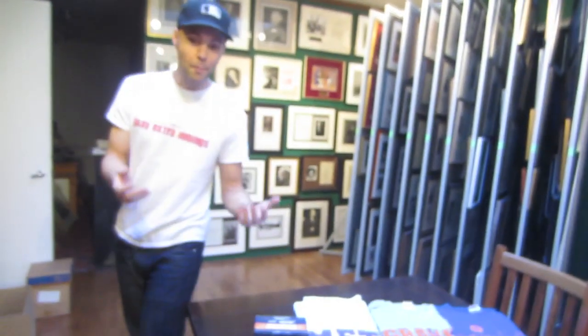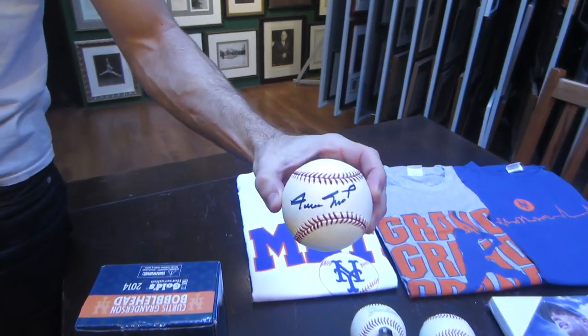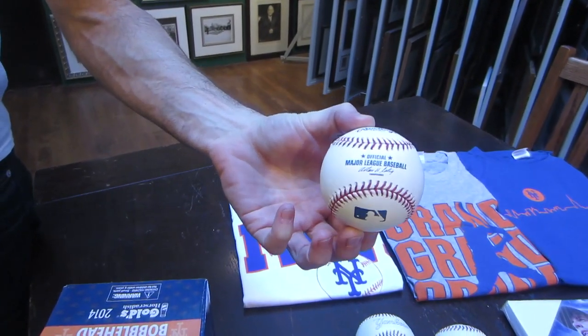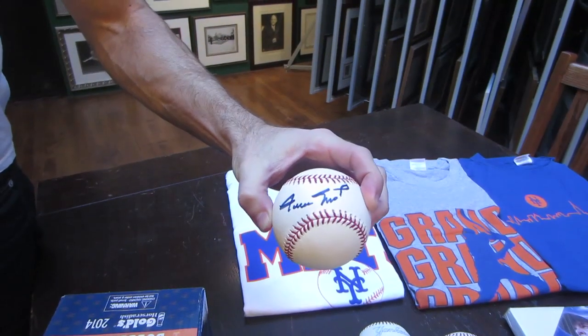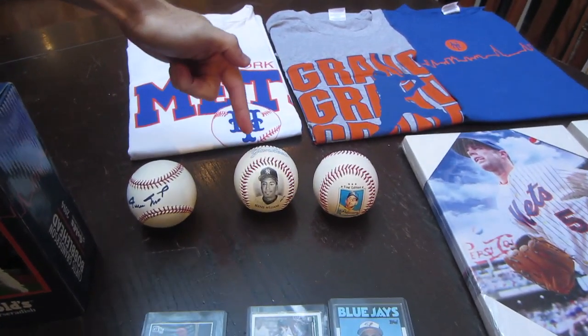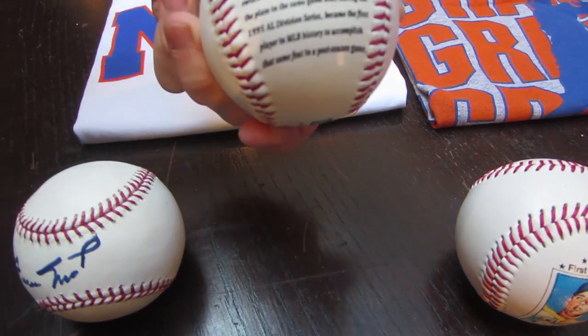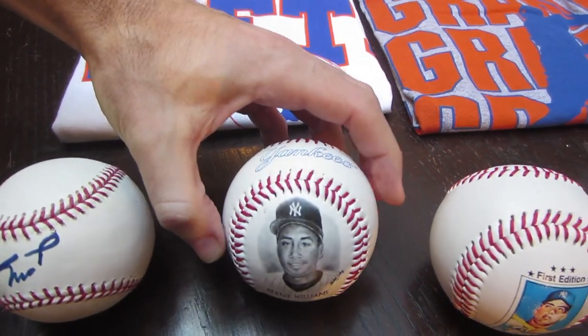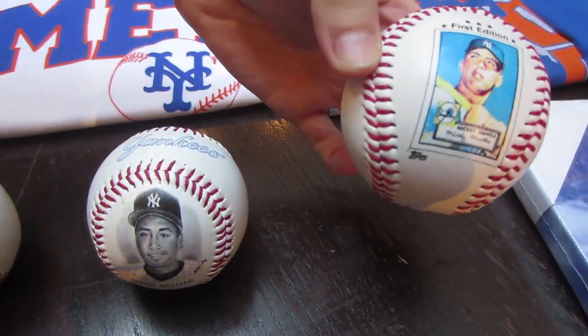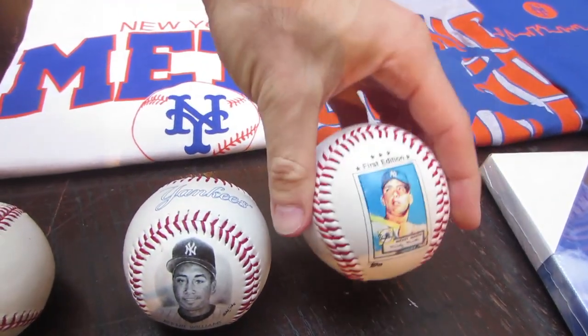I want to show you quickly the prizes being offered and then we'll start picking names. Probably the best prize I'm giving away is this baseball signed by Willie Mays — you can see it's an official Major League ball. I predict that one will go first. Over here we have a commemorative ball with Bernie Williams on it with some text about his career, and over here another prize will be a Mickey Mantle commemorative ball with some of his stats on the side.